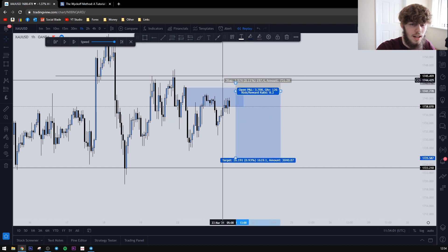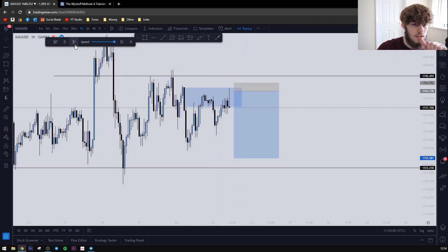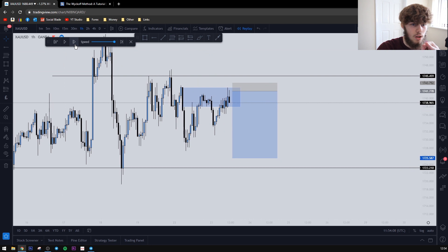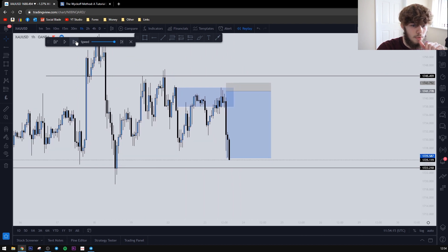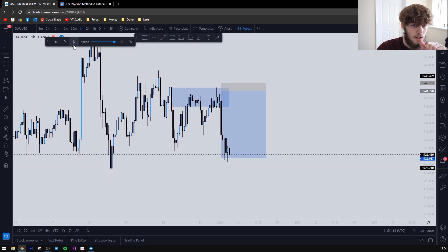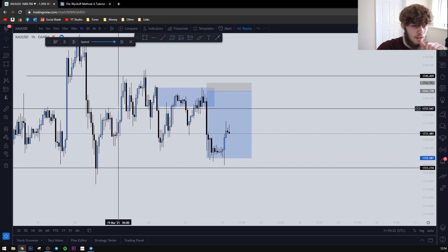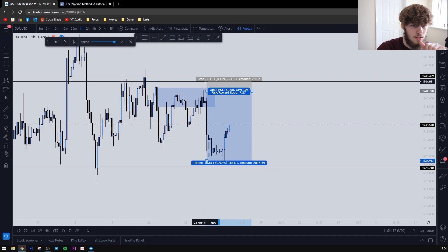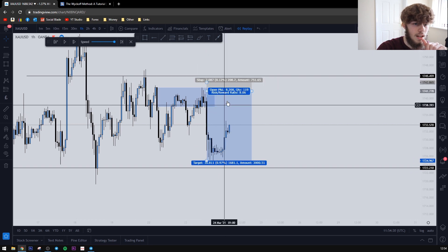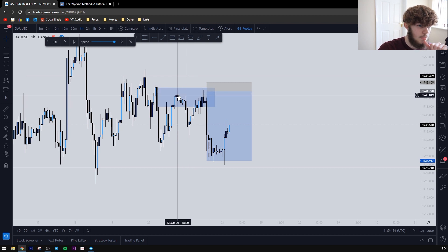We had a one-to-eight risk-to-reward on this one. If we look at how it played out: wick into the area, wick into it again — so that tagged us in on our entry, and then boom boom boom, price was hit. Our take profit was around 1725 exactly. We had our stops just above, so we made eight percent on this one. It's quite a simple trade.